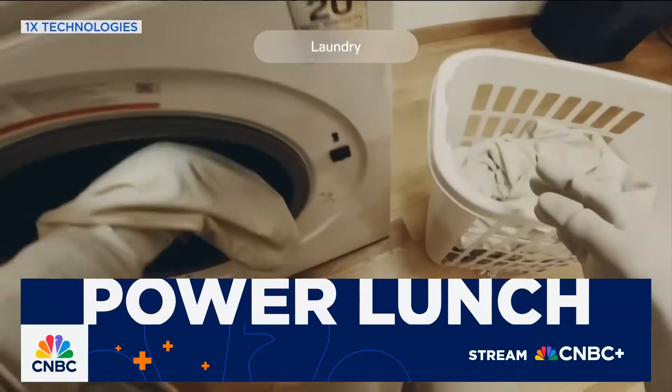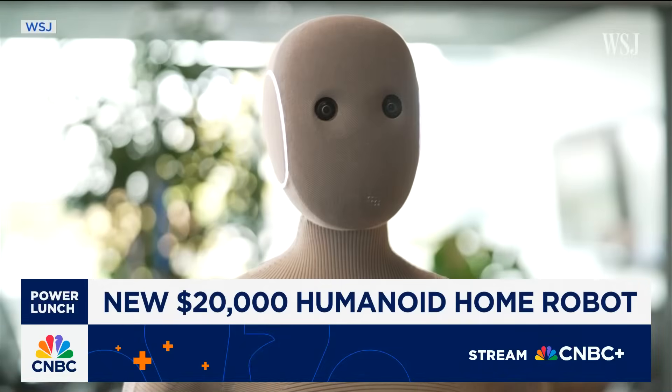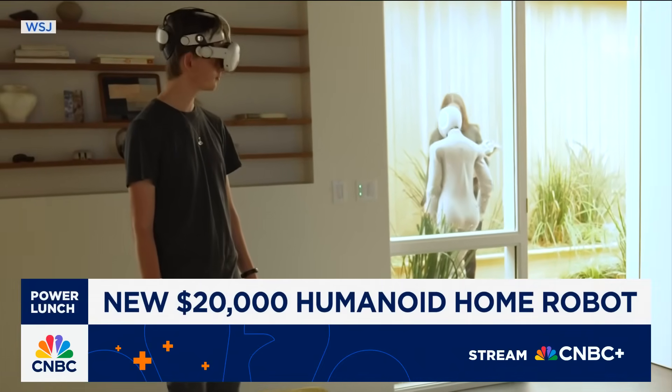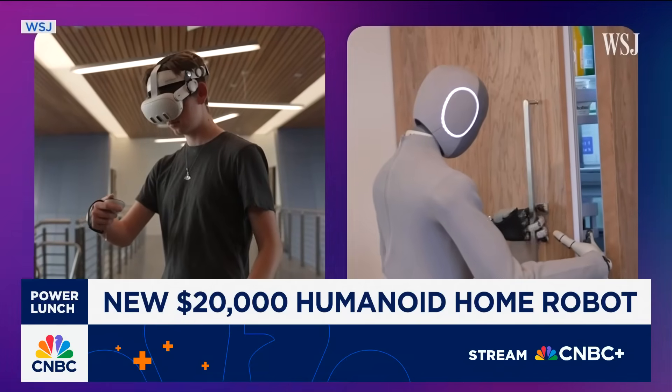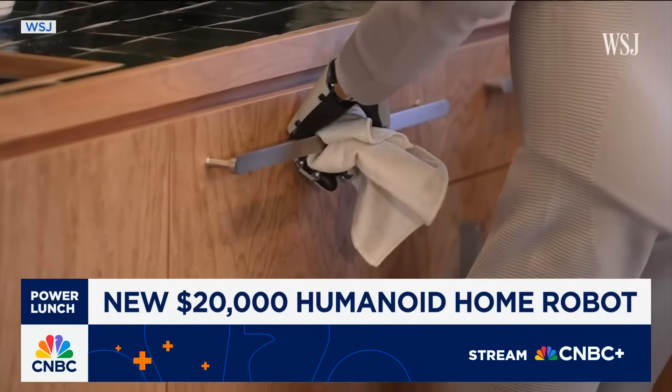Nio is not cheap — it's about $20,000. And if the price tag didn't turn you off, this might. Nio is technically a robot, but it is operated by a human being wearing a headset. In other words, a human being is watching its and your every move. So let's talk about that and also a little bit about the rise of what I'll call the robot car.